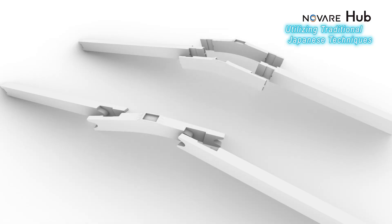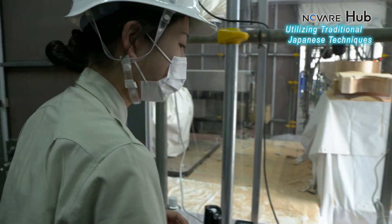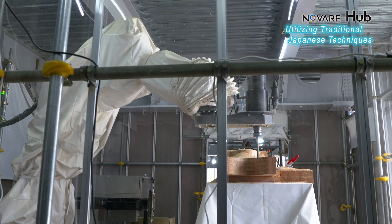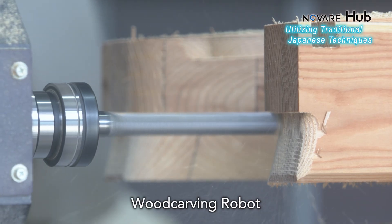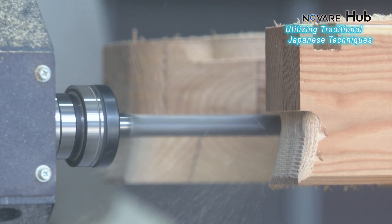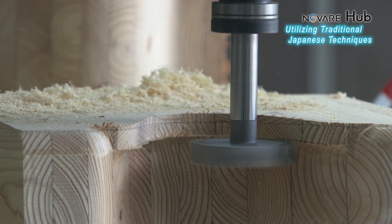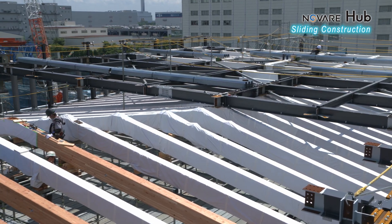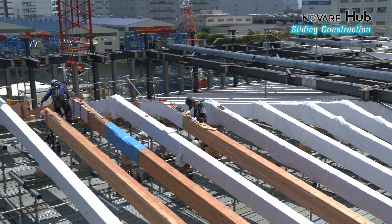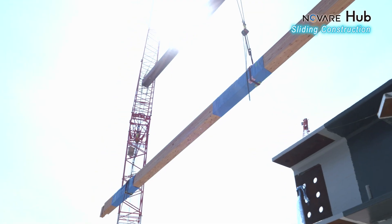These joints have traditionally been handcrafted by Japanese carpenters, but during this project, robots were used to craft them. This is a wood carving robot — it utilizes 3D models of joint data to intricately carve even the finest curves. A vast number of steel frames and wooden beams are needed for wood-steel hybrid roof structures, and a new method has been introduced for installation procedures as well.